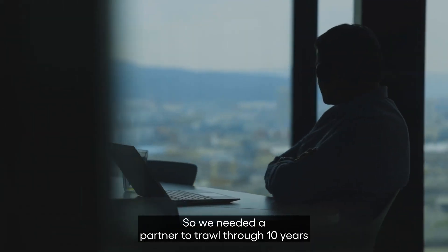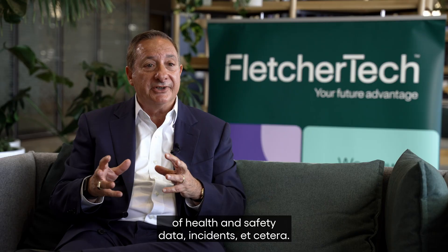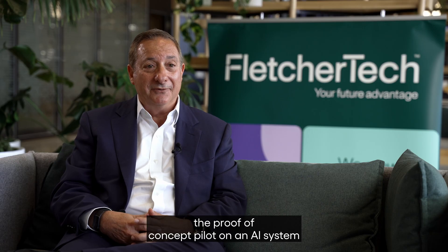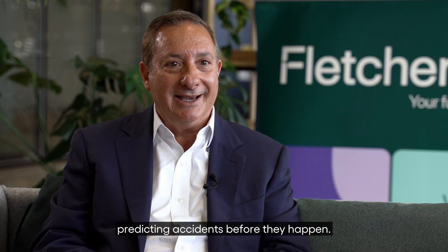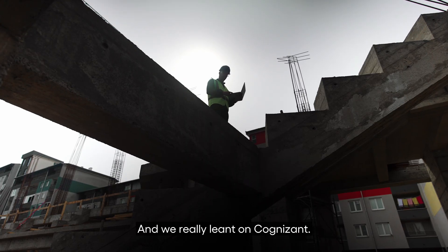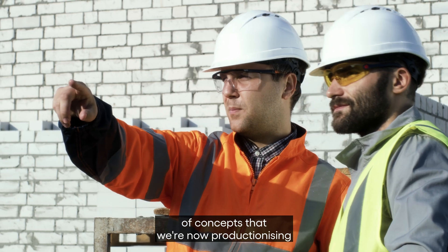We needed a partner to trawl through 10 years of health and safety data, incidents, and so on. I had a definitive deadline of June 30 for the proof of concept pilot on an AI system predicting accidents before they happen, and we really leant on Cognizant. To this day it's one of the leading AI proof of concepts that we're now productionising.